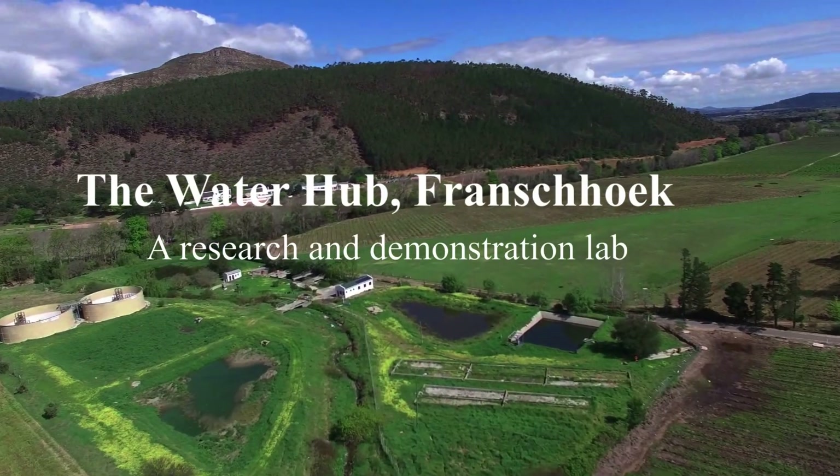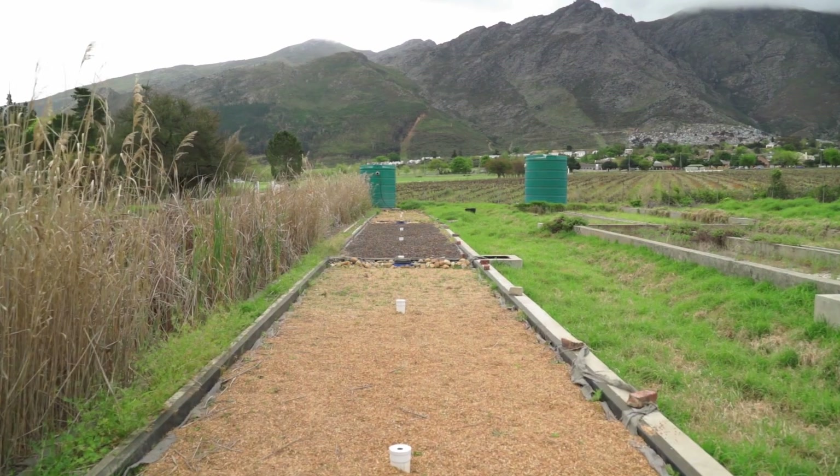You are at the Water Hub here, which is in Franschhoek, about 80 kilometres east of Cape Town, and we're on an old abandoned wastewater treatment works.